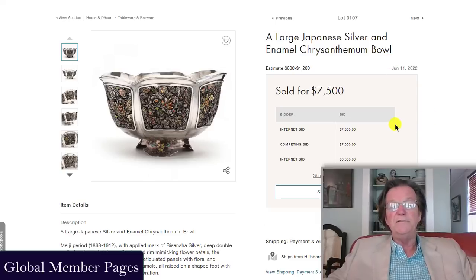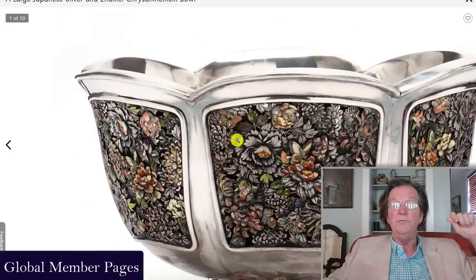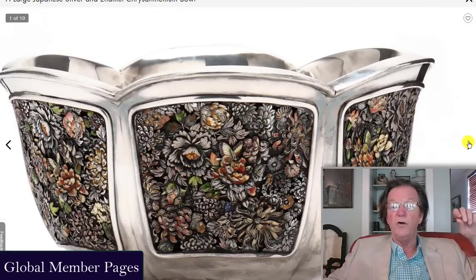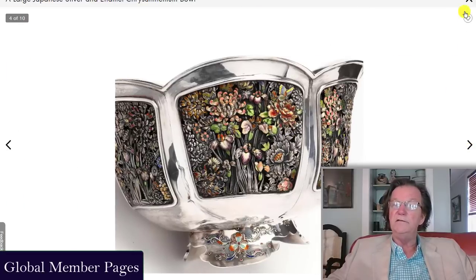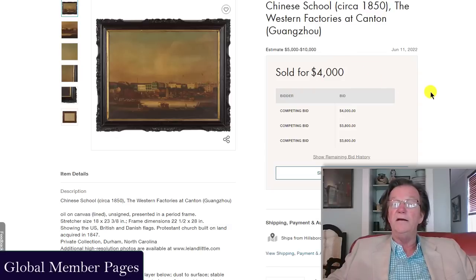One of the big things we talked about in the sale preview was this really fine Japanese silver and enamel chrysanthemum bowl. When you zoom in and look at the quality of the silver work, the detail is breathtaking — this is as good as it gets. If you want the finest silvered and enameled silver ever made, you go to Japan and this is what you get. Estimated very low at 800 to 1,200 dollars — and it ended up selling for 7,500 dollars plus premium, so all in you're around 9,000 dollars. Great quality, absolutely great.